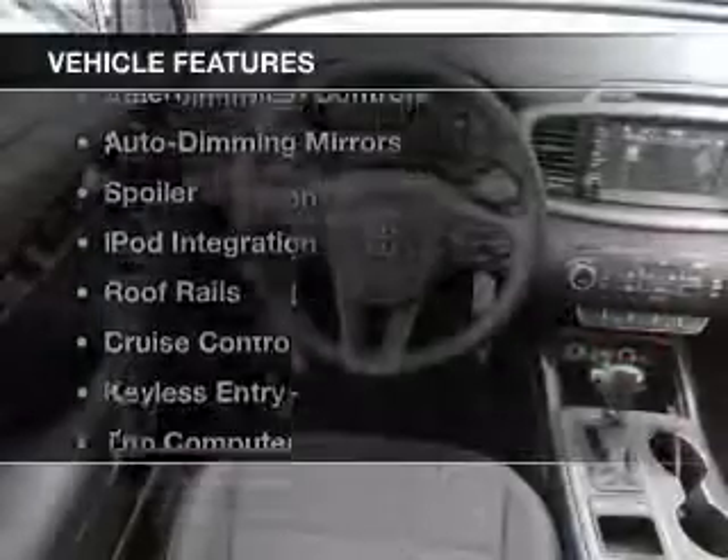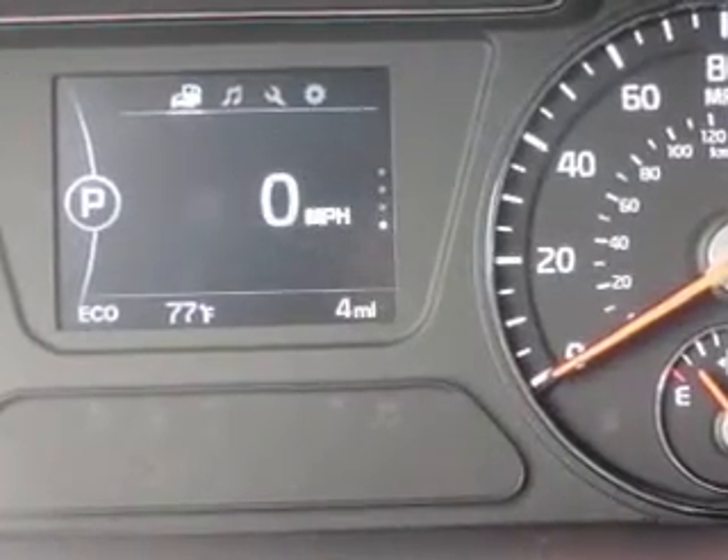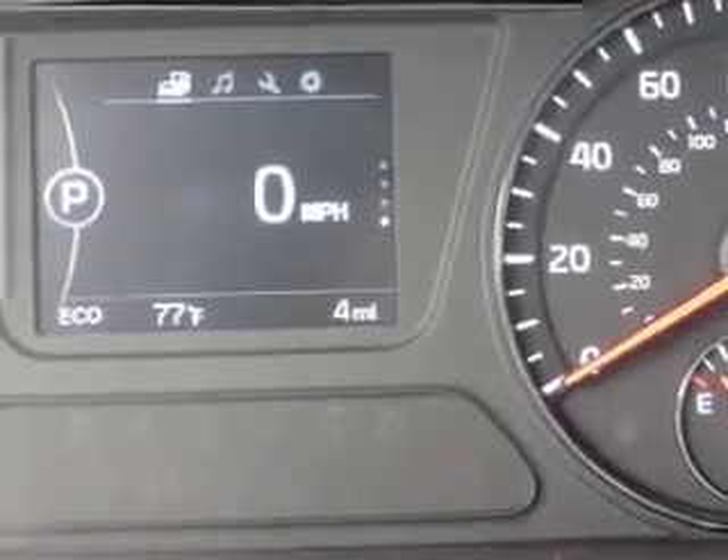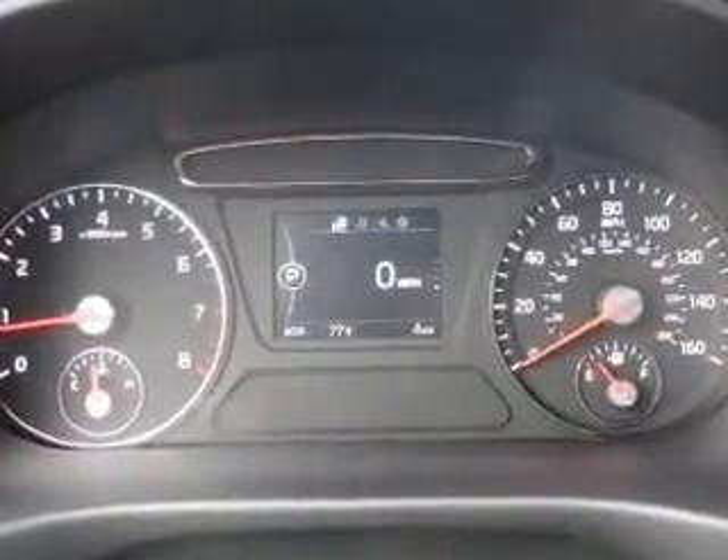The features include Bluetooth connectivity, a satellite radio, steering wheel controls, auto-dimming mirrors, a spoiler, iPod integration, roof rails, cruise control, keyless entry, and a trip computer.